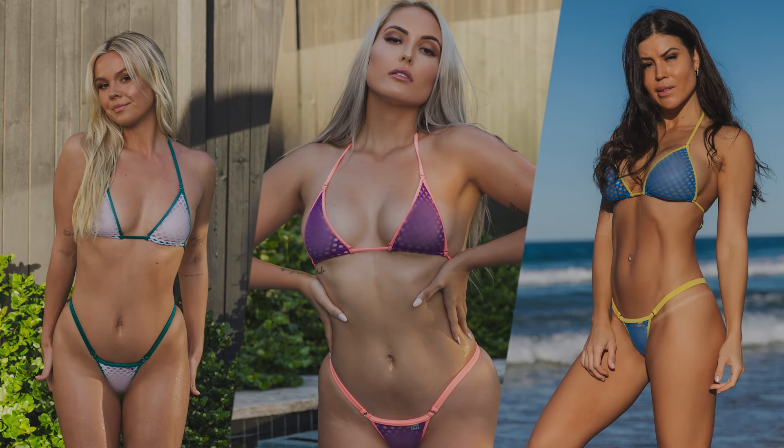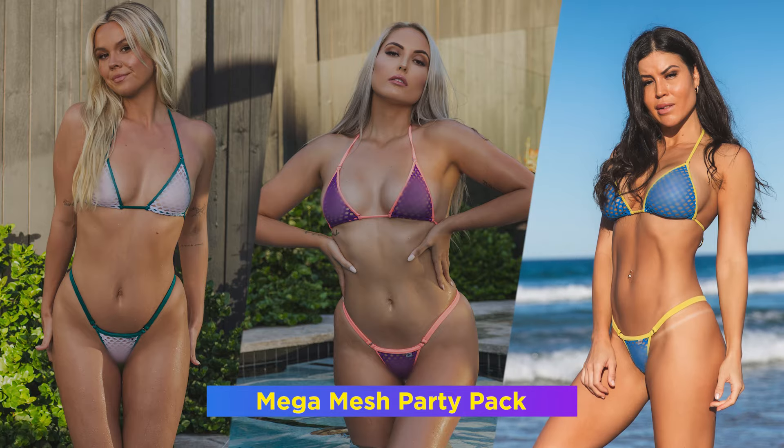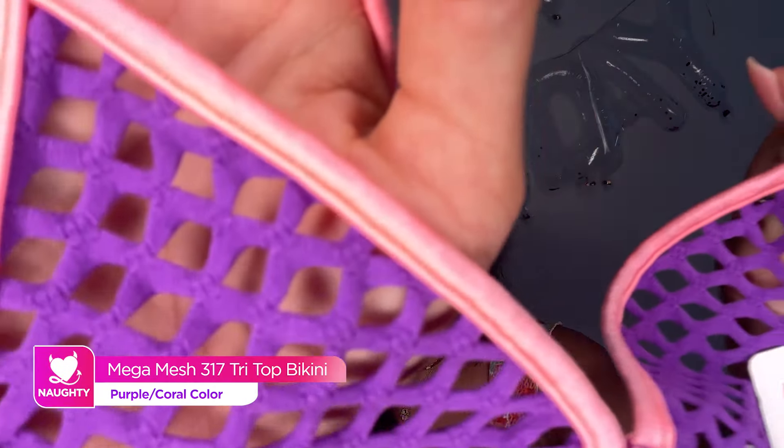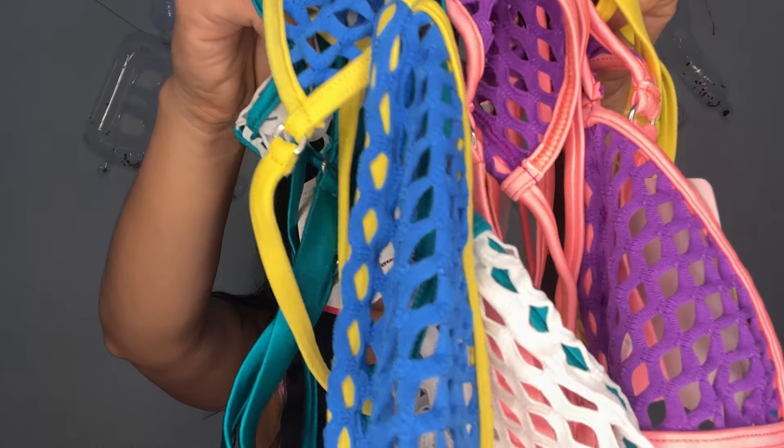Last but certainly not least, I want to show you all our Mega Mesh party packs. These colors are limited edition and just for our birthday celebration. This color is purple and coral — it's so stunning, very party vibes. Let me know what you think of this color. Every set from the Mega Mesh party pack is the 317 triangle top and the 469. The next color is the blue and yellow, which is also very fun — please let me know if you got this color and send us a photo. You can get the Deluxe Mega Mesh pack with all three colors for an even better price. Let me know if you already have this pack or what your favourite color is.